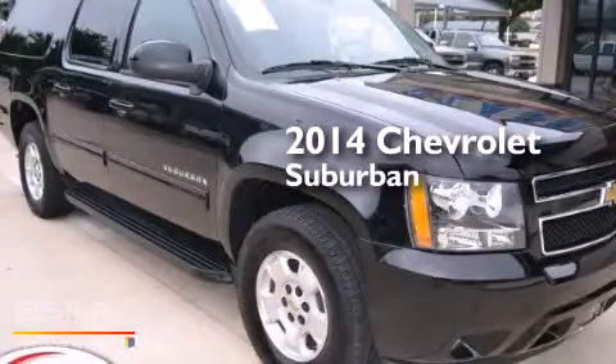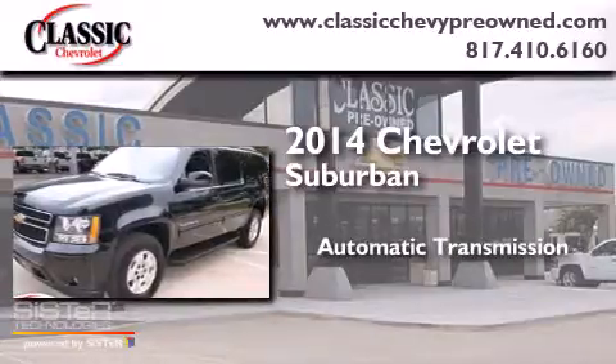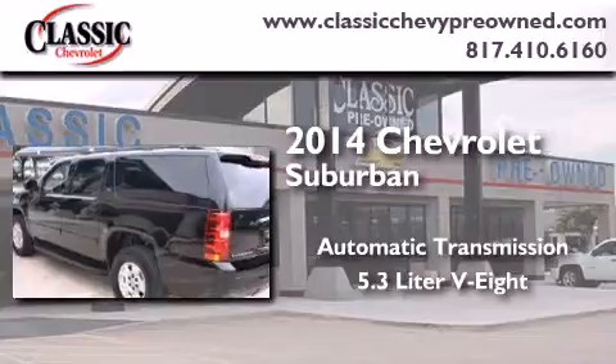This is a 2014 Chevrolet Suburban. This SUV has an automatic transmission and a 5.3-liter V8.